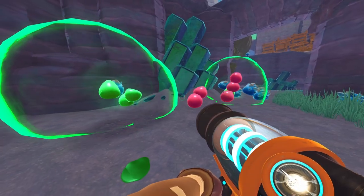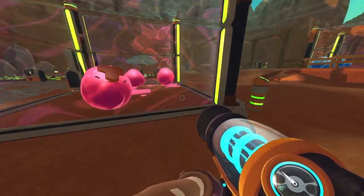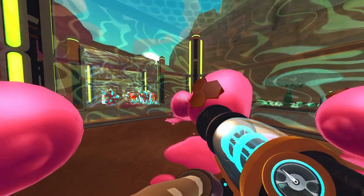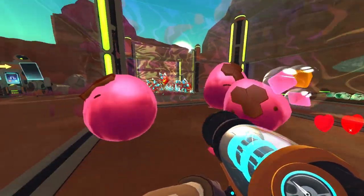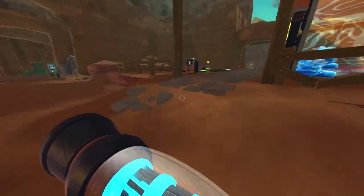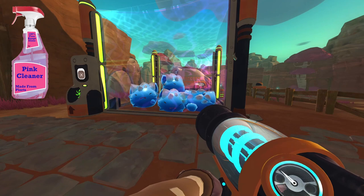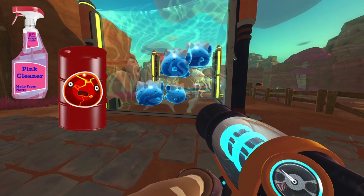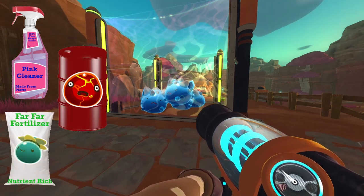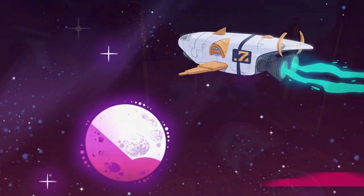The Far Far Range is located 1,000 light years away from Earth. When it was first discovered, it was found to be home to several species of slimes, which produced plorts when fed. Plorts were discovered to have great value, with many applications from use as household cleaners, to rocket fuel, to fertilizer, and so naturally, we began to farm them.